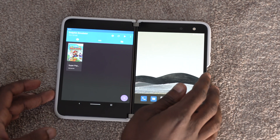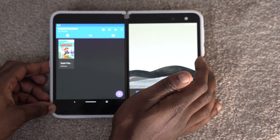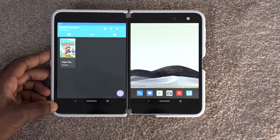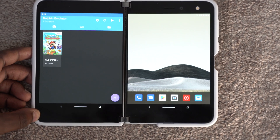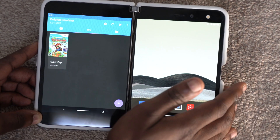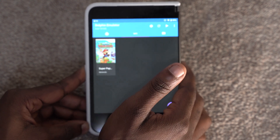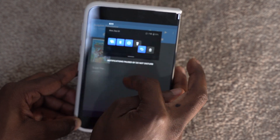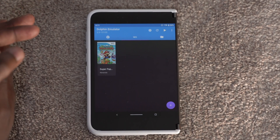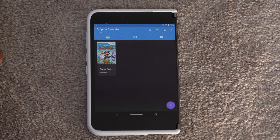There it is — Dolphin. One thing I have to tell you is I cannot tell you where to get the games, but you can find them on your own if you do enough digging. So this is Dolphin and you can see I have Super Paper Mario on there. There are a number of options, and I have it in single screen mode so you guys can see a little better.